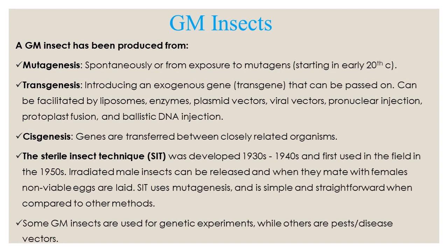Cisgenesis is where genes are transferred between closely related organisms. For insects in particular, the sterile insect technique is pride of place. It developed in the 1930s and 1940s and was used in the field in the 1950s. Irradiated male insects are released, they mate with females, and non-viable eggs are laid. The sterile insect technique uses mutagenesis and is very simple and straightforward when compared to other methods.